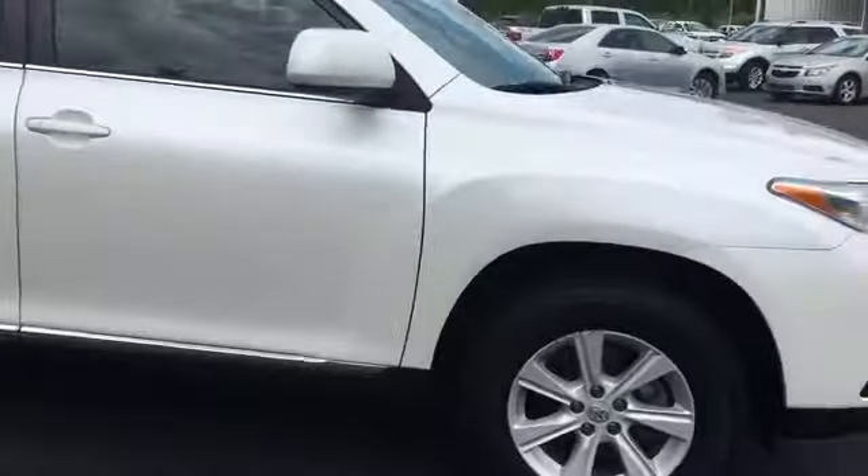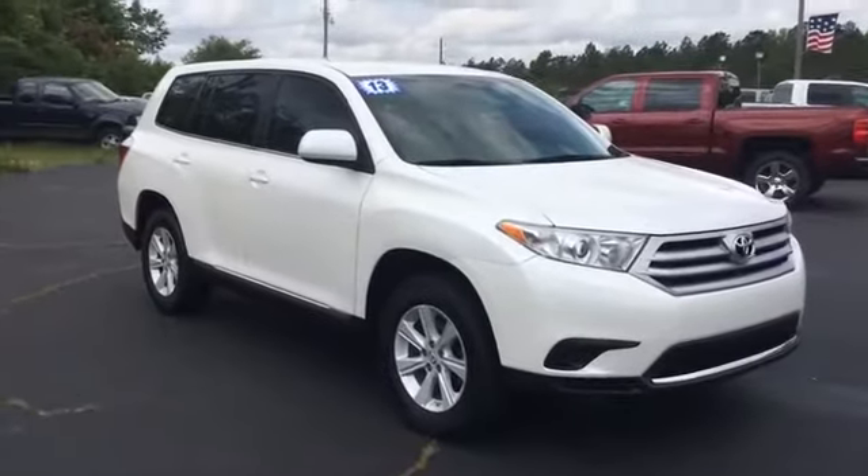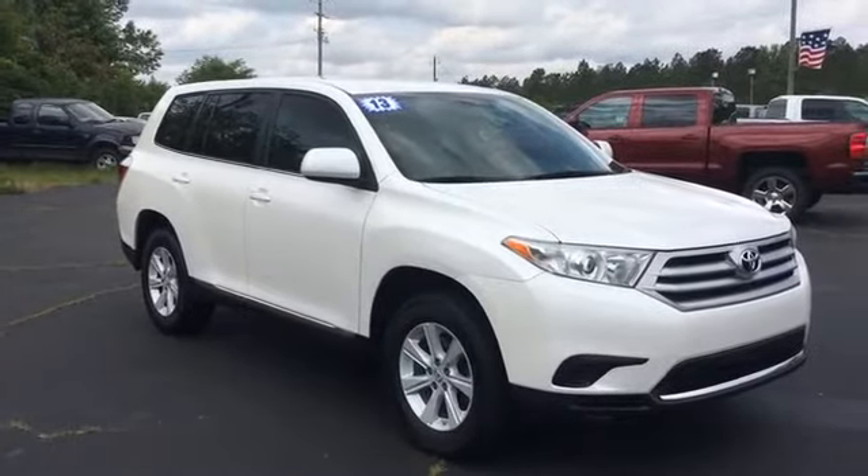Just a quick look at our Highlander we just got in. You can view this and all of our inventory at 1-800-STAR-BUY.COM, or you can call us at 1-800-782-7289. You know where to get it.